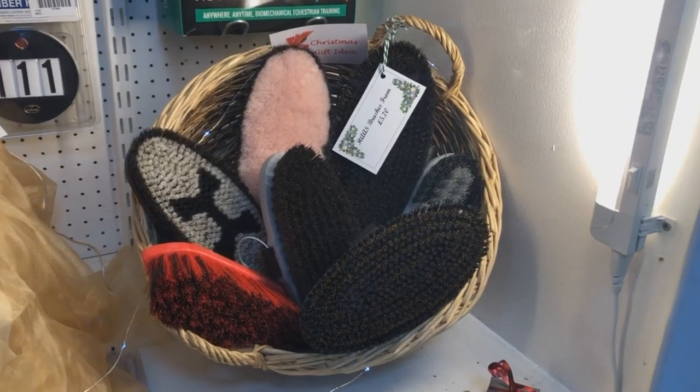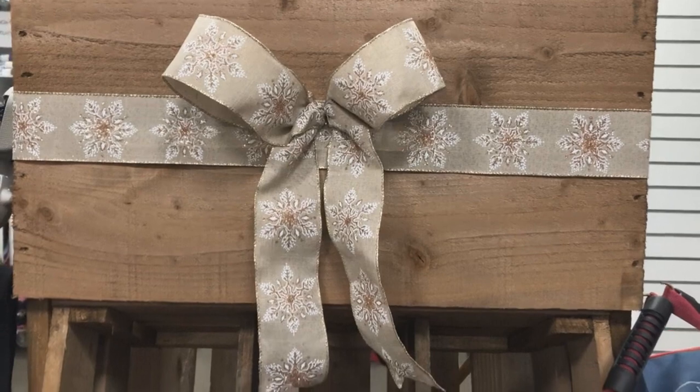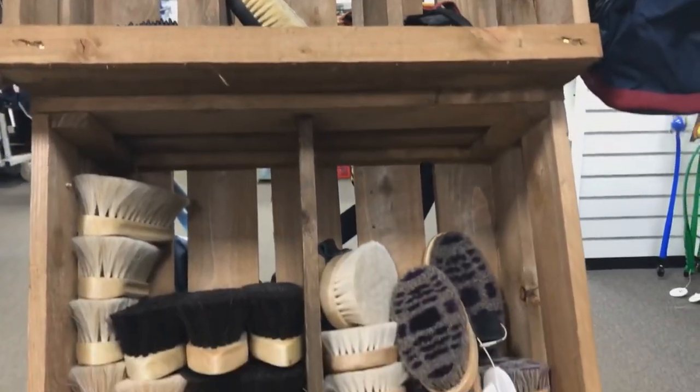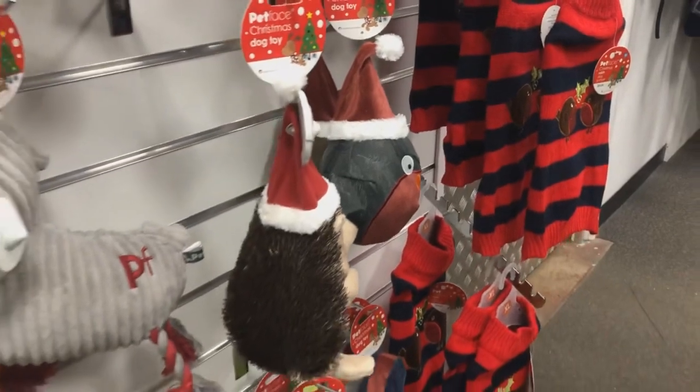They also have the horse brushes on display, which I highly recommend. People are always asking me how I get Pep so shiny, and that is what I use, along with Absorbine ShowSheen and a well-balanced diet. Here they also had a huge range of Christmassy dog toys and outfits.